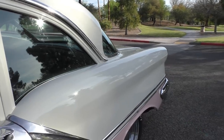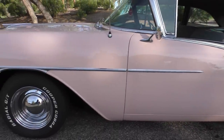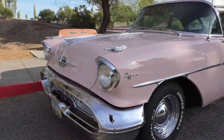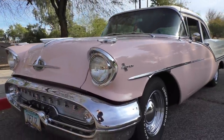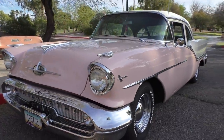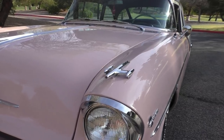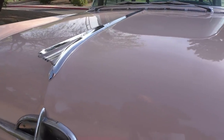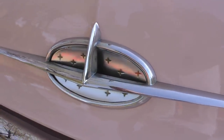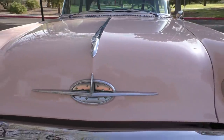The car has Cooper Cobra Radial GT tires on it. All the chrome trim and brightwork is very nice. The bumpers have been replated. There is some original chrome on the car — you can tell because it has just a little bit of character to it. Items like this 88 piece in the front are original, so you can see the patina. The headlight buckets have been replated, the bumpers replated, and the grille is beautiful.